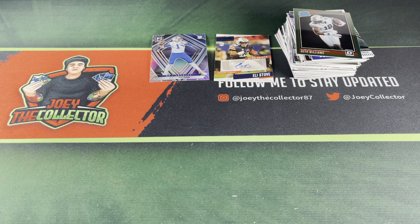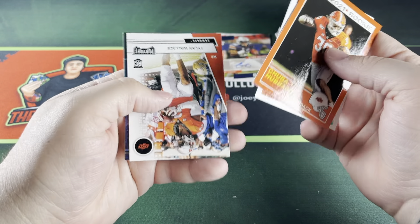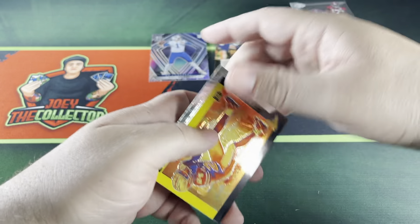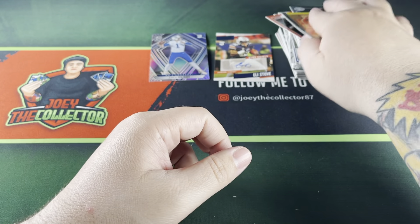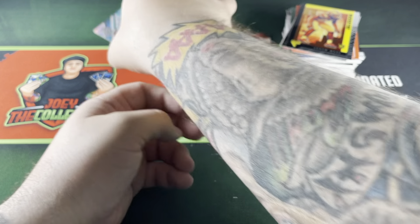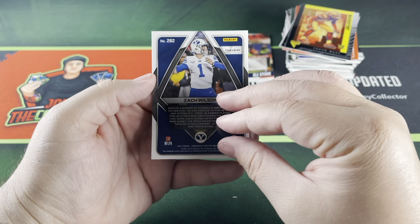Last pack: Chuba Hubbard, Seth Williams, Talon Wallace, Illusions of Jalen Waddle, and the last card is Sean Wade — no Trevor Lawrence. I don't think I got one unless I missed it and I'm blind.